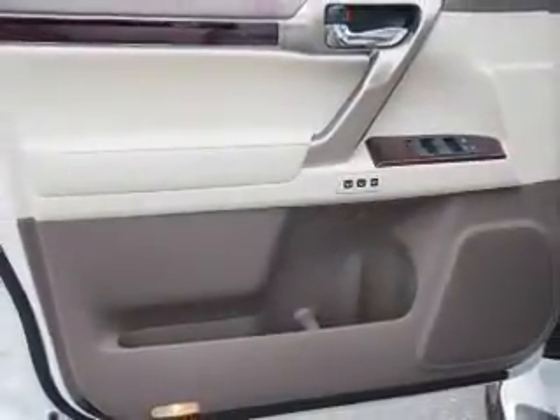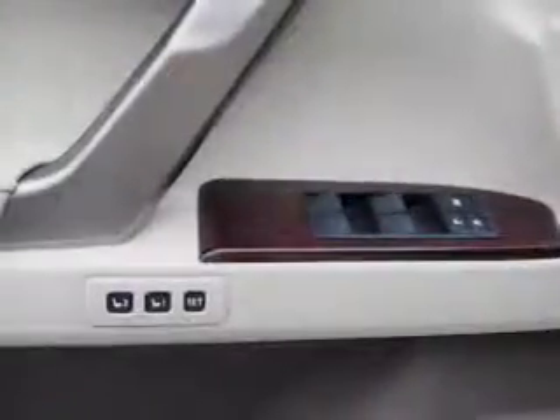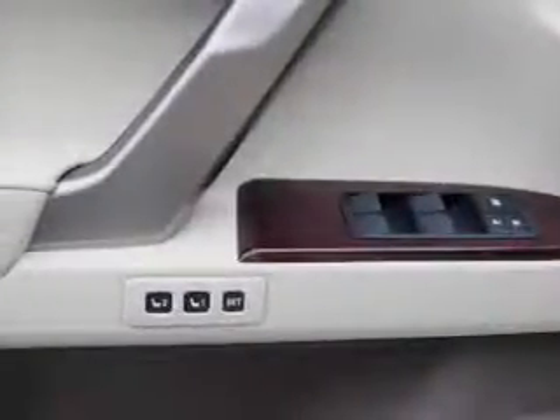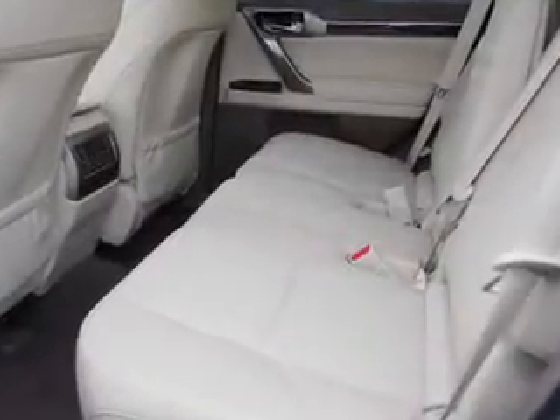Inside, you'll find a third-row seat, Bluetooth connectivity, digital radio, Sirius XM satellite radio, and auxiliary input, steering wheel controls, push-button start, automatic climate control, a backup camera, and curtain head airbags.